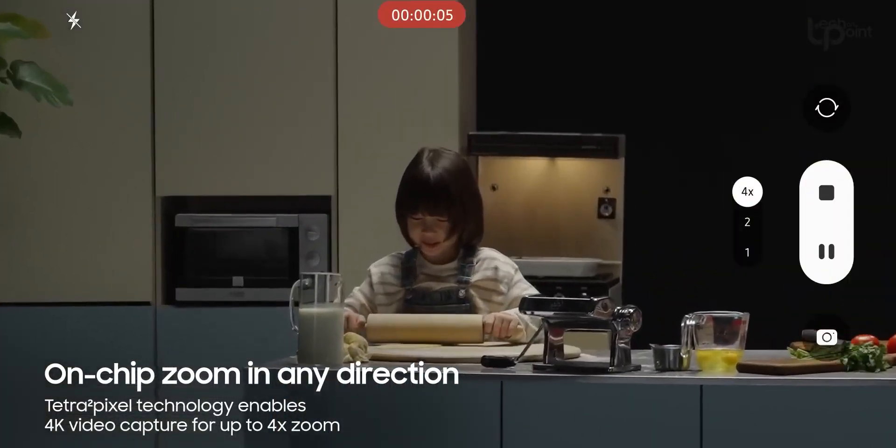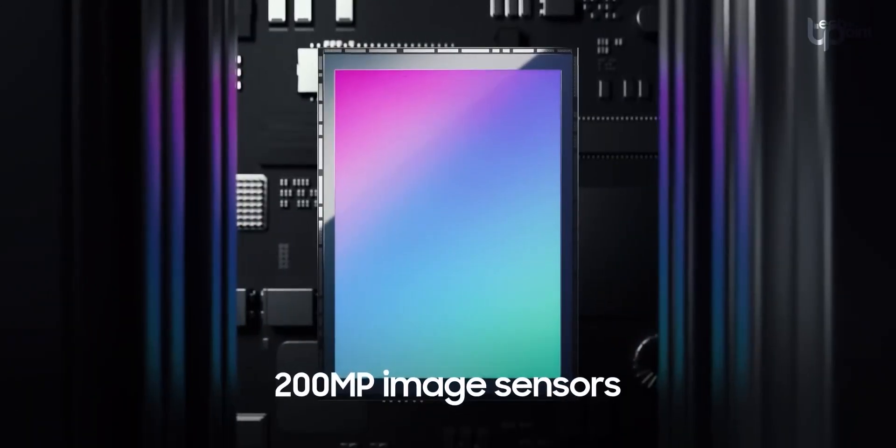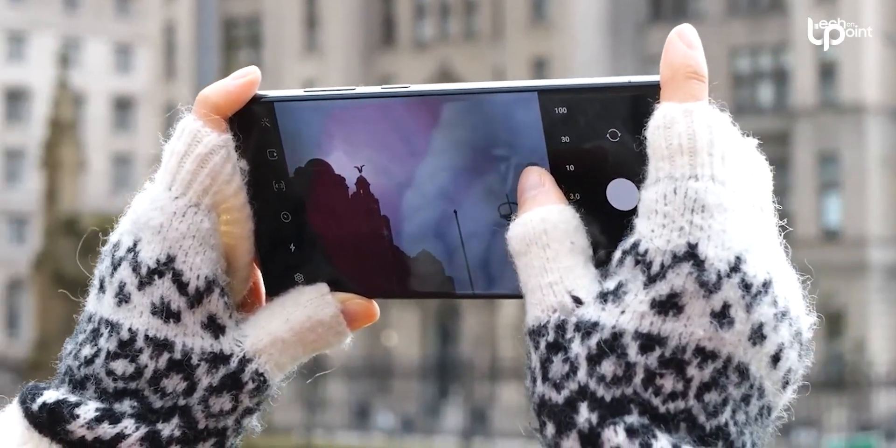But before you get too hyped, here's the catch: Zoom Anyplace is specifically designed for devices rocking a 200-megapixel camera sensor. Samsung isn't messing around with the resolution, and they want you to know it.